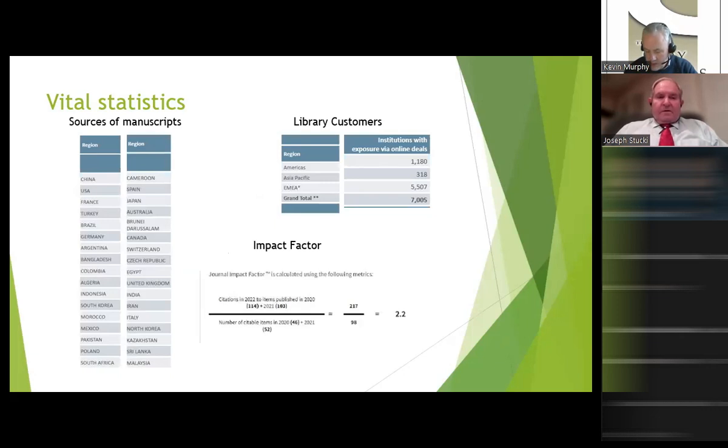People in 7,000 libraries around the world have access to Clays and Clay Minerals at the moment, through our current publisher Springer. We've tried to make the journal as widely available as we possibly can. Many of you will know we're about to switch to Cambridge University Press from the start of 2024, and we hope to have a similar number of customers who can access the content going forward. Wide access was one of the main reasons for joining with a commercial partner in the first place.